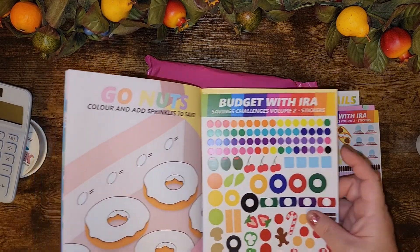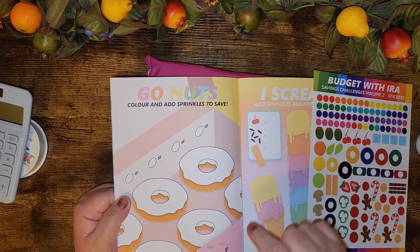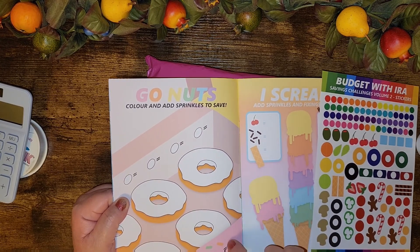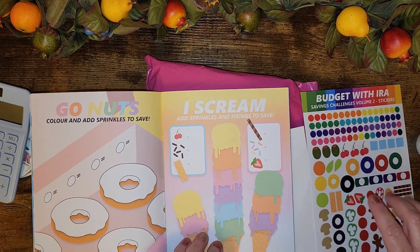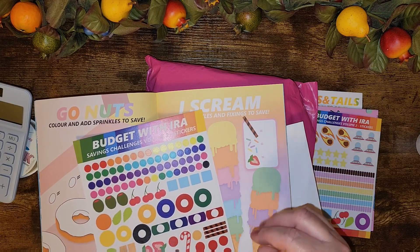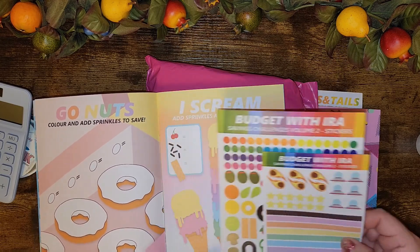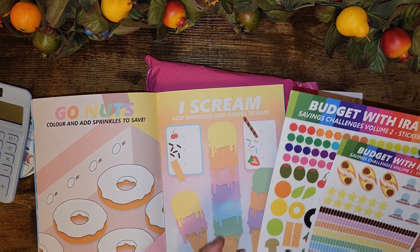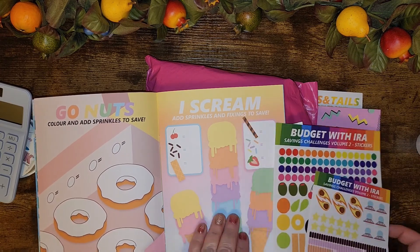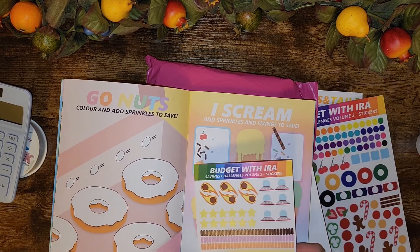There's 'Go Nuts' — these are doughnuts so you color the icing, and each color gets its own denomination, and the sprinkles are another denomination. Then there's ice cream — you put on all the toppings. The toppings include that little cookie straw thing, sprinkles, cherry, strawberries, and wafer cookies. You can also use the sprinkles for the Go Nuts donuts.